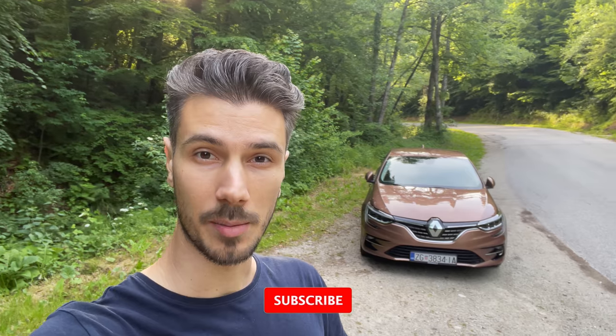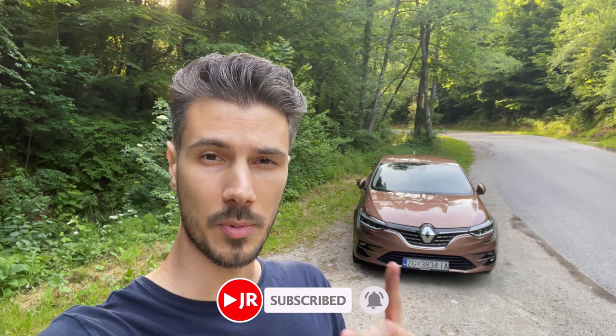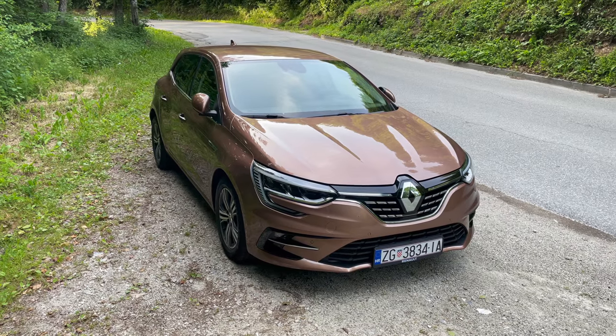Hey ladies and gentlemen, welcome to a new video. Behind us is the new Megane, and we're going to take an in-depth tour of the exterior, interior, and infotainment — all the details. If you're new to the channel, make sure to subscribe and click the bell for notifications. There will be a separate driving point-of-view video with no talking, plus a night video with my impressions behind the wheel.